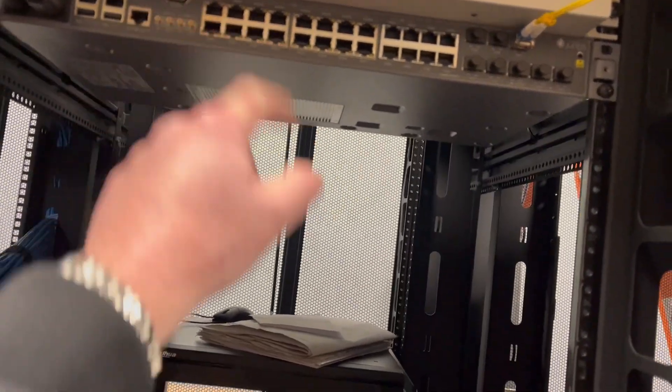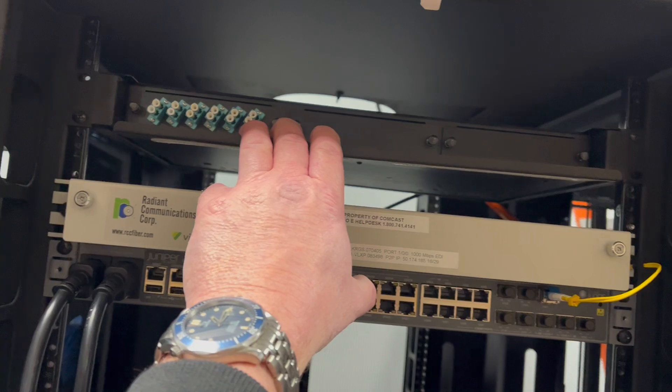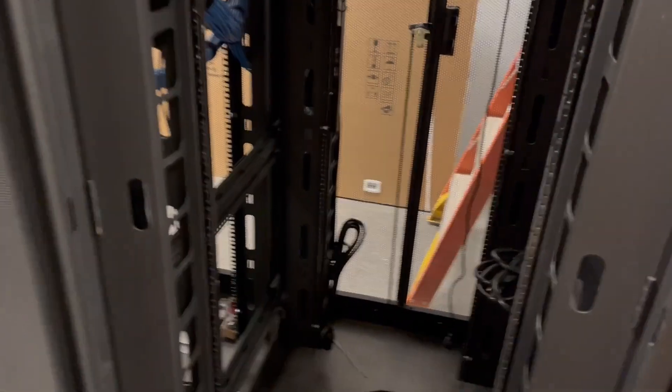This is their backbone, one of their switches. Then we have a fiber — fiber is obviously connecting from building to building. We have a six-strand there.